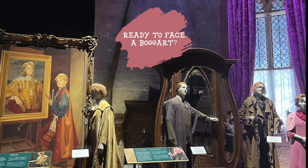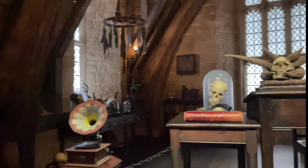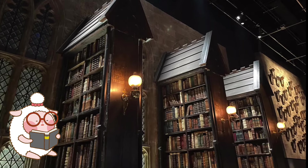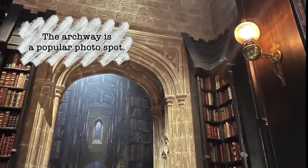Who's ready to face a boggart? There are important notes on the chalkboard inside the Defence Against the Dark Arts classroom. This classroom is decorated as seen in Prisoner of Azkaban, when Professor Lupin was the Defence Against the Dark Arts teacher. The design for Hogwarts Library was actually based on Oxford University's Bodleian Library. There's an archway right next to the bookshelves — it's a very popular photo spot.